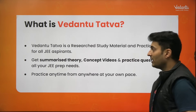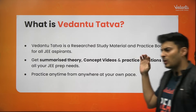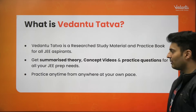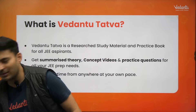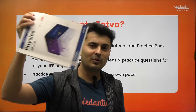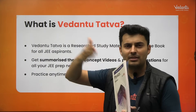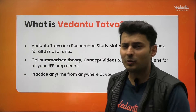You get summarized theory, videos, and practice questions of all types for your JEE preparation. The books are not very huge — they are very lightweight and easy and comfortable for you to carry. It's a collection of many books where every subject is divided into modules, so you can carry any module at any point of time wherever you want to sit and practice.